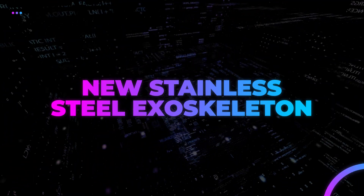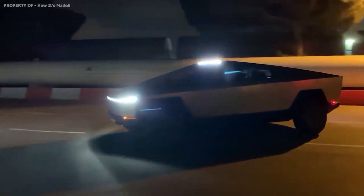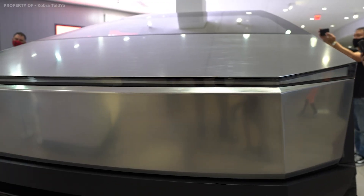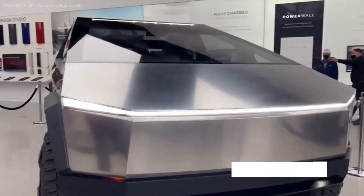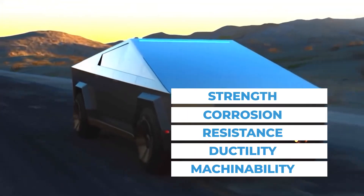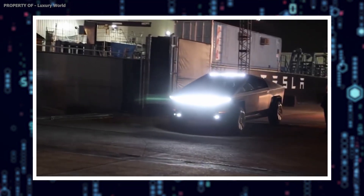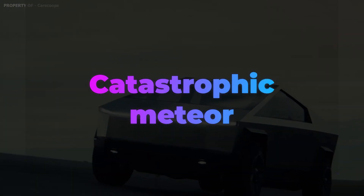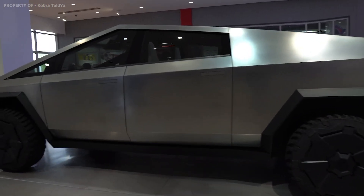While the Cybertruck is certainly designed as a rugged vehicle, we don't anticipate your next pickup truck going on any space missions — although with Elon, you never know. The Cybertruck will share its stainless steel exoskeleton material with the Starship spacecraft. The 301 stainless steel alloy was originally selected for its strength, corrosion resistance, ductility, and machinability. The Cybertruck's shell will be slightly more resilient, and the low carbon content also makes it better to weld.